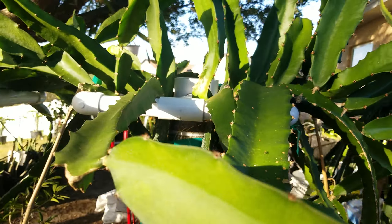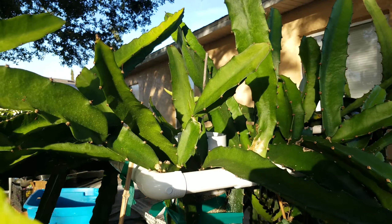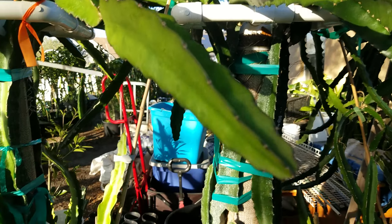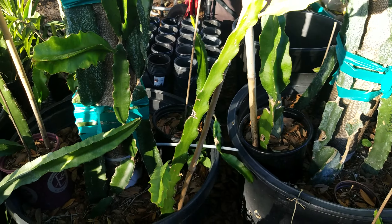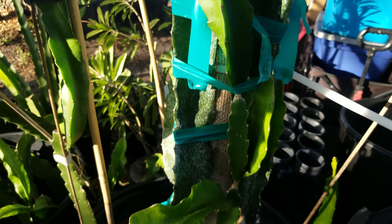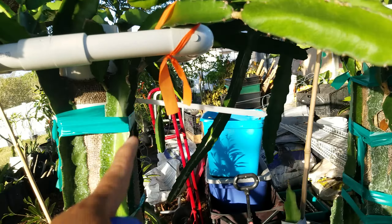This corner here we have Yellow Thai. And then on the other side we have Mega Red. We have a G1 right here. We have a Makisupa — that guy right there. So in this corner we've got Super Shenron.